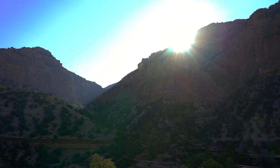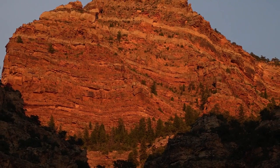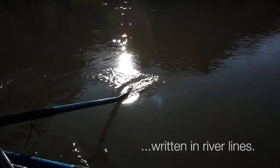The conservationist John Muir once said, 'How little note is taken of the deeds of nature. What paper publishes her reports? Who records the sheet music of the wind and the water written in river lines?'